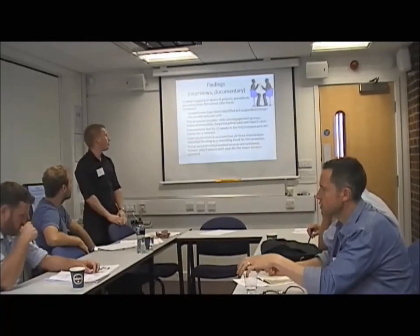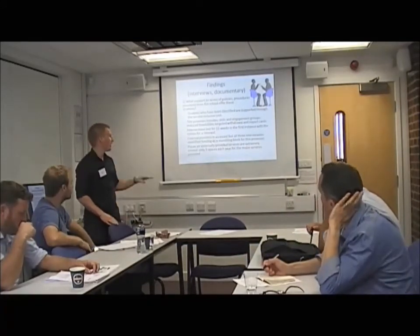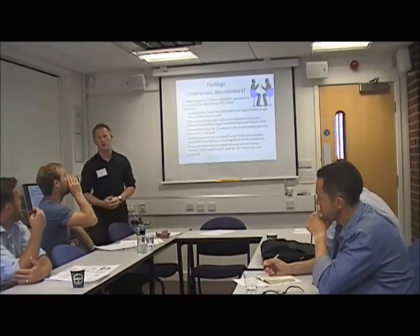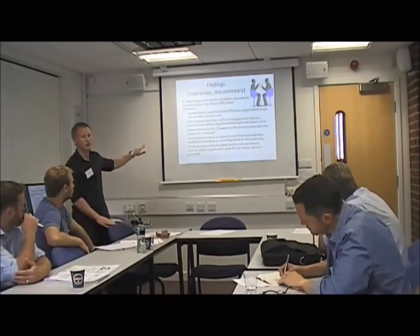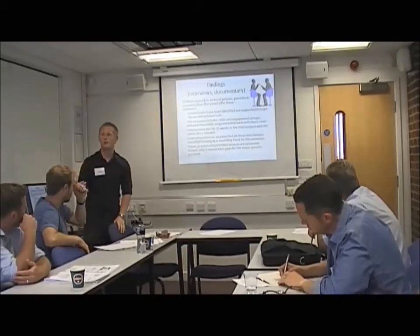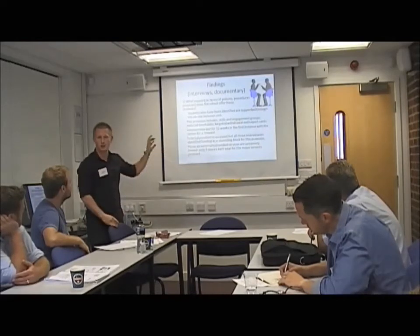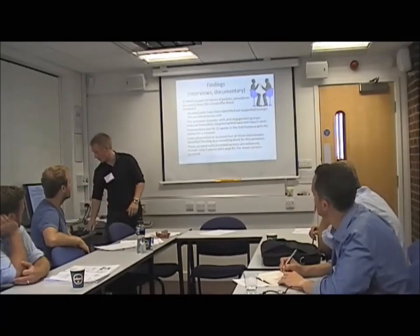In terms of what support is in place: students who are identified go onto an on-site unit in the centre of the school on a 12-week programme where they get skills sessions and social sessions, and they also have a key worker who they can touch base with every day. The school also uses external provision, but every single person I interviewed said there is not enough external provision available in the local authority — there are only nine spaces across all the different areas, such as vocational courses outside of school. So with 34 students and only nine places, that's a significant shortfall.